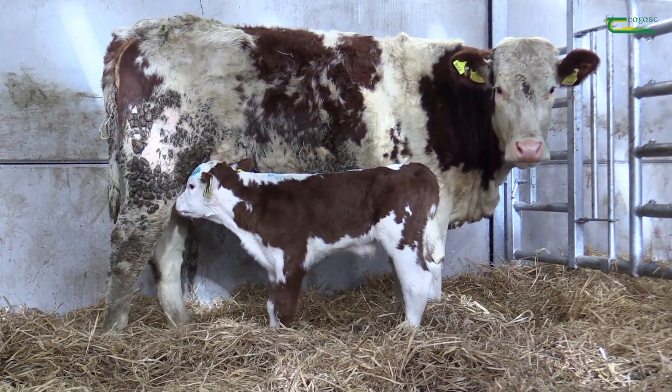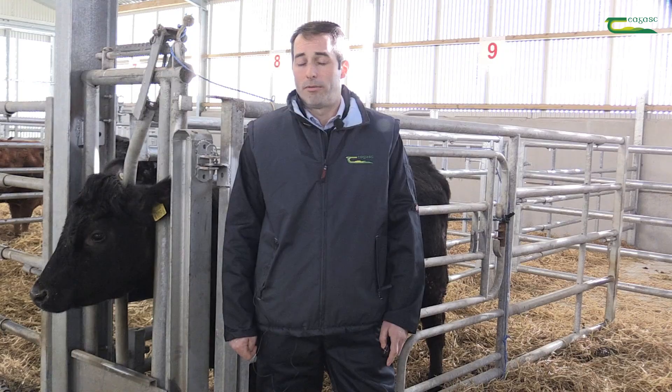However, the resulting pregnancy rates will not be as high as for cows that have already resumed cyclicity.